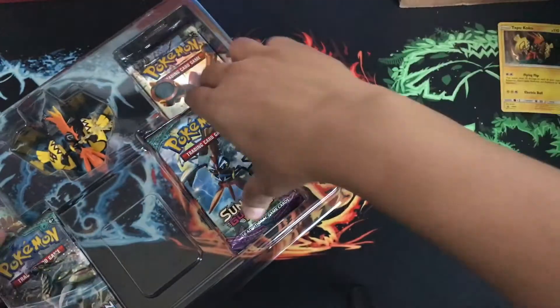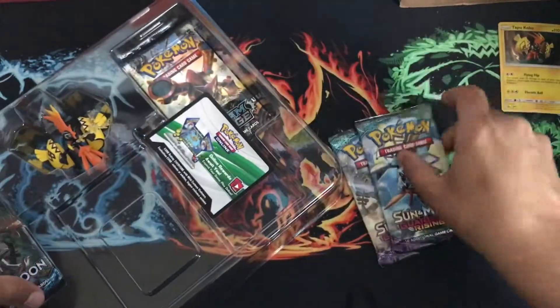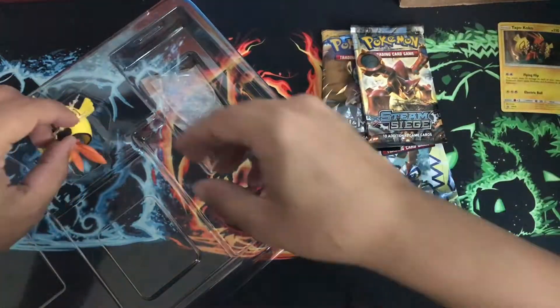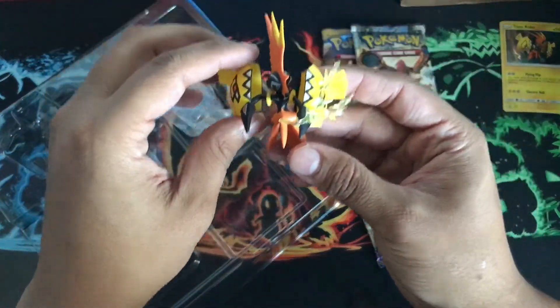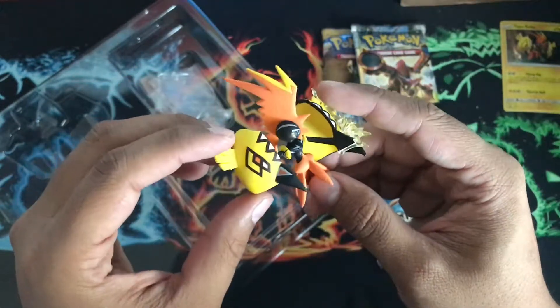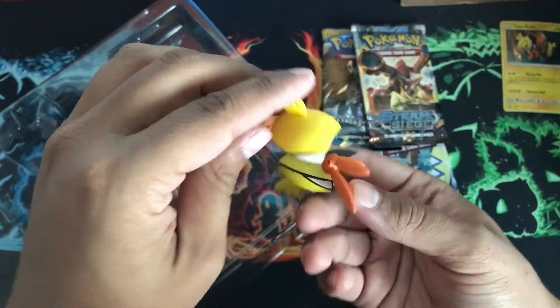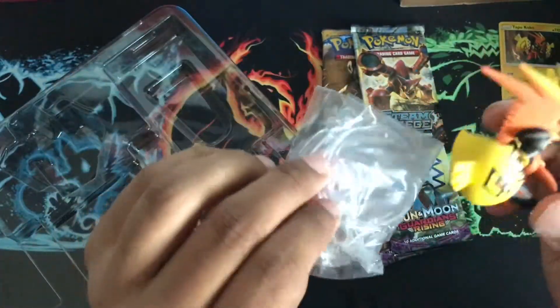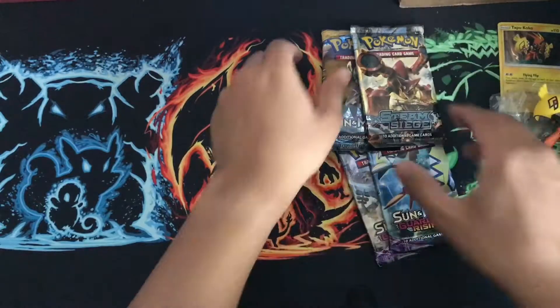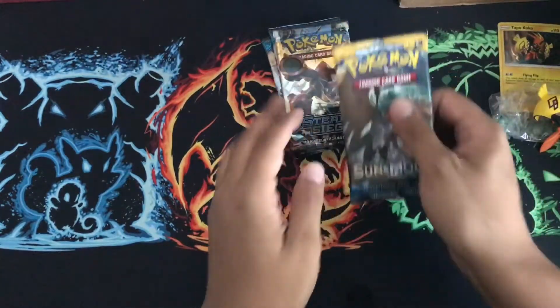Four packs: two Guardian Rising and one Steam Siege. And here you go, the Tapu Koko figure — I like the detail on this, looks really nice. It comes with a little stand too, nice. So let's start off with the Sun and Moon packs.